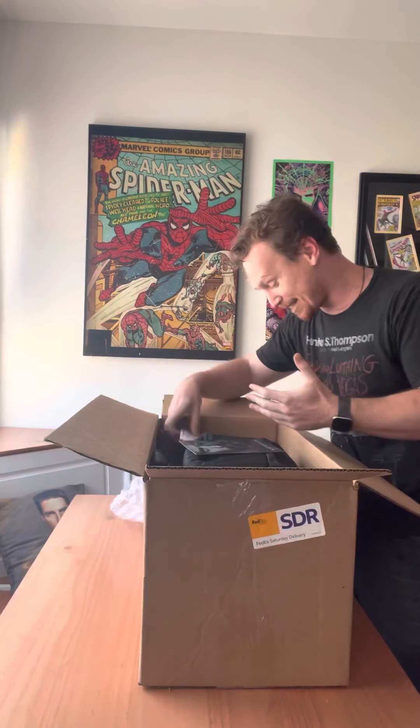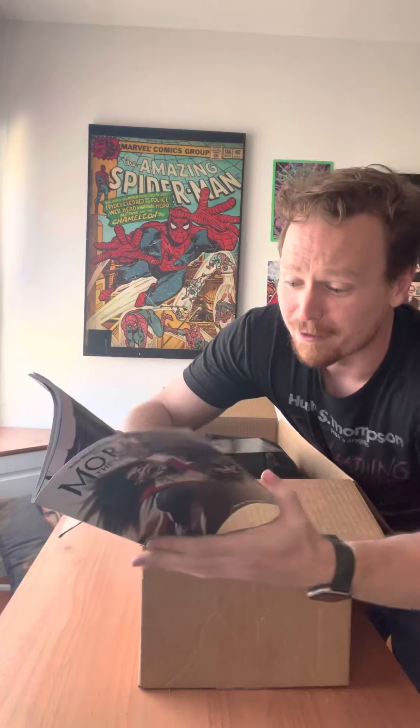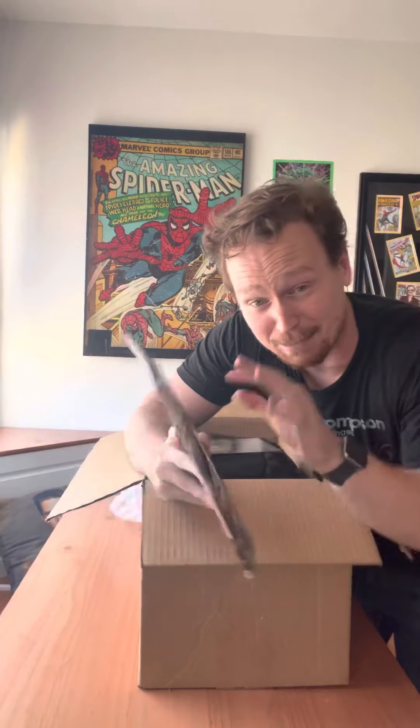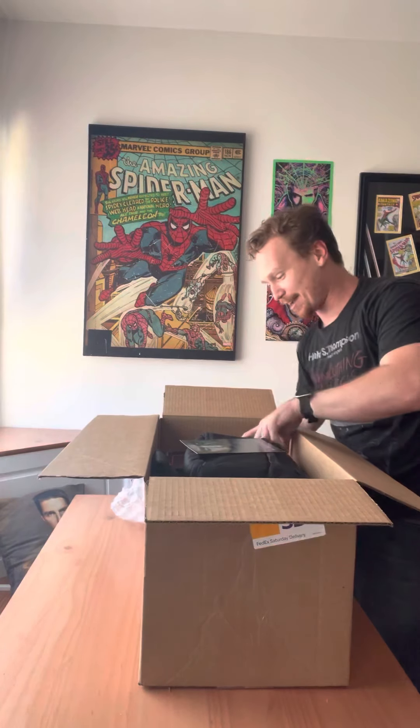Morbius is a comic book character I hold near and dear to my heart, and as such it is so good to see a comic book included in a package about Morbius. He is such a great character from the 70s — hence this beautiful jumpsuit. We have the run from Vita Ayala as well as individual arcs from Marcelo Ferreira and Roberto Poggi. This is a character with many anthology runs, very accessible and easy to jump on. A great inclusion in a care package.